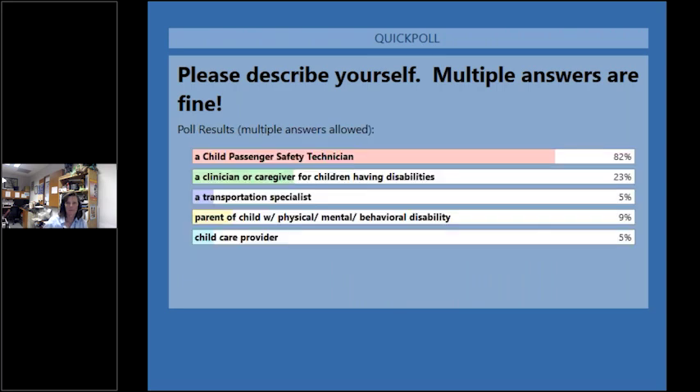It looks like most of our participants are Child Passenger Safety technicians. We also have clinicians, transport specialists, parents, and child care providers.